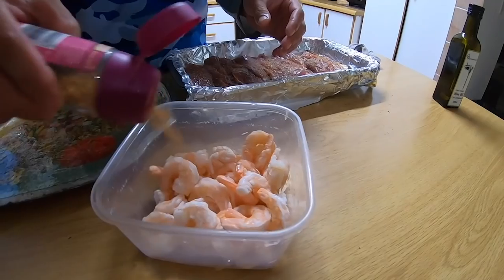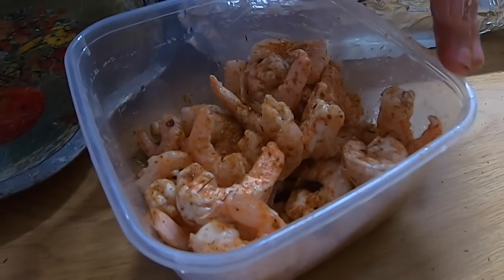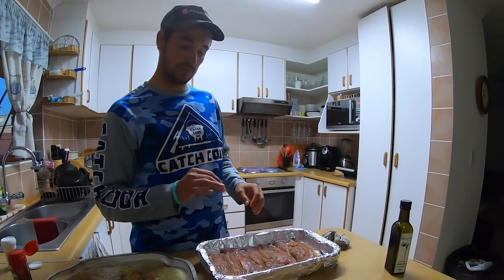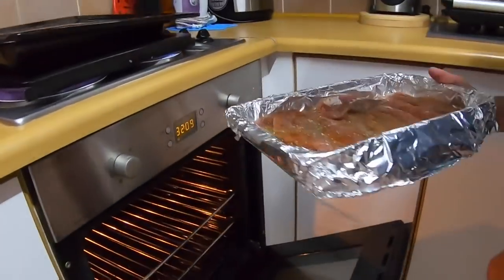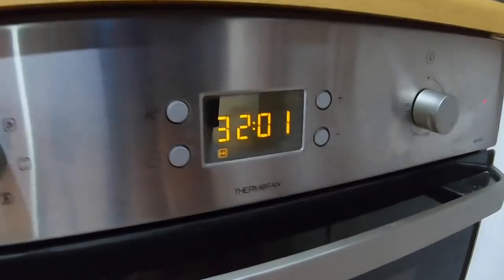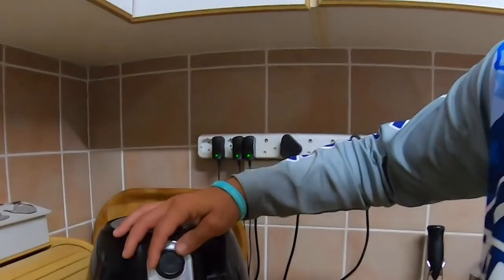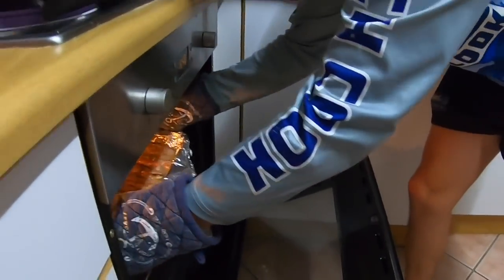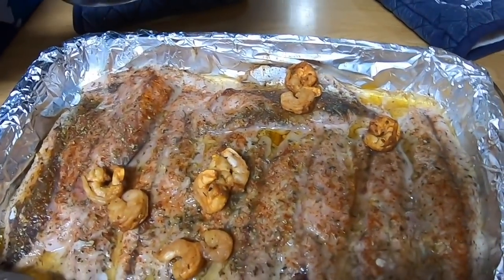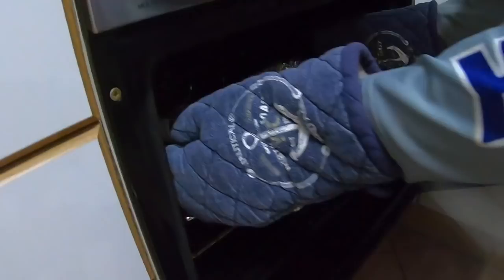I'm gonna put some prawns in there with some Portuguese chicken spice and some cajun. I'm gonna do this in the air fryer, and just before it finishes I'll put it all together. The oven's preheated now to 280 degrees — put the fish in for about 15 to 20 minutes max and then it should be done. The prawns and everything are spiced — timer set for around 12 minutes. Put all the prawns in and wrap it; this is just gonna go in for about 5 minutes.